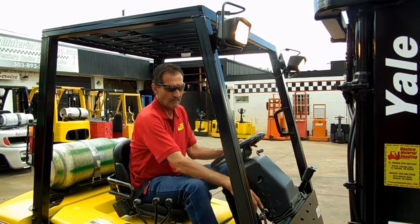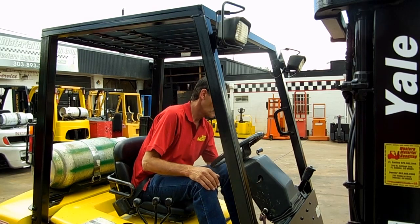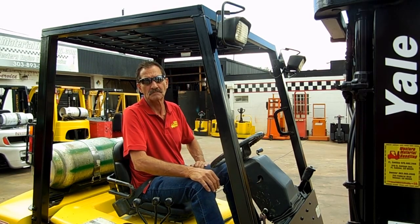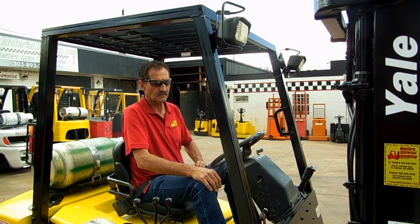This is an excellent low-hour 5,000-pound forklift. If you can use a lift like this, come to Western Material Handling in Denver or Fort Collins, or check us out on the web at westernmaterialhandling.com. Thank you for looking at our video — we appreciate it. We'll see you next time.